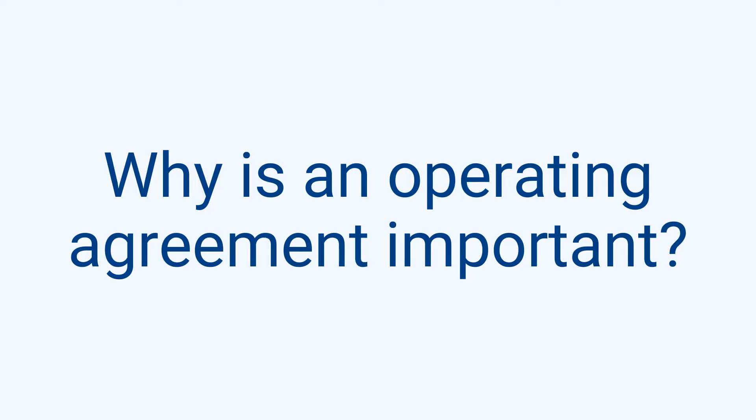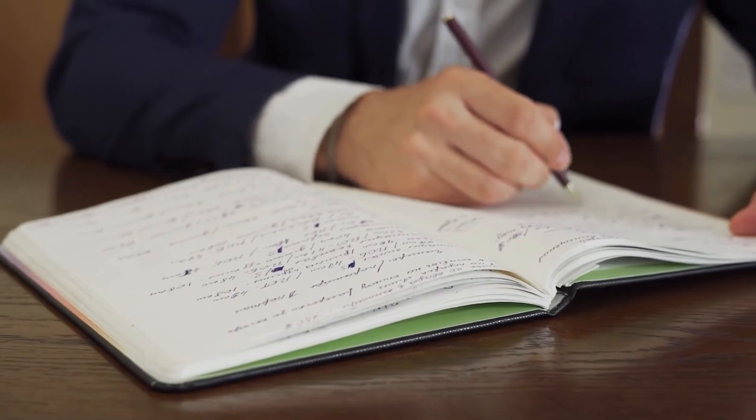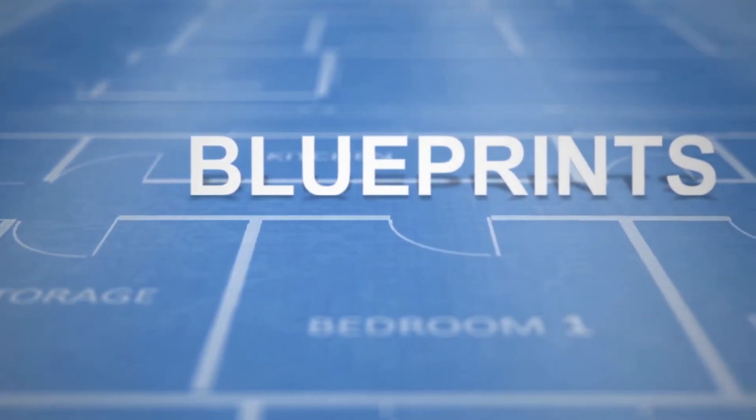Why is an operating agreement important? Although it's not a requirement, it's strongly recommended. It's a key legal document every LLC should put together in order to outline the rules and regulations regarding ownership and structure, as well as the financial and organizational layout for the company. Think of it like your blueprint for your LLC.